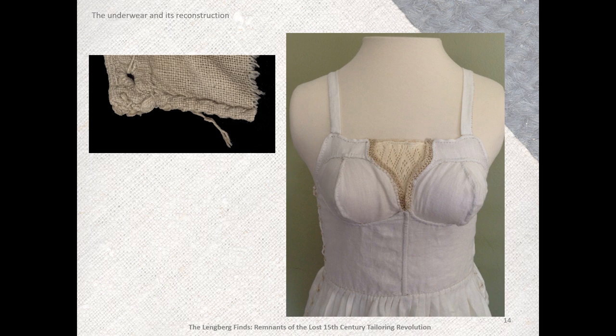Although the extant garment is missing its right side, the reconstruction is made to lace up both sides to accommodate weight gain or loss. Lacing along one side would misalign the garment if one gained weight and the lacing needed to be loosened — this is from my own experience.